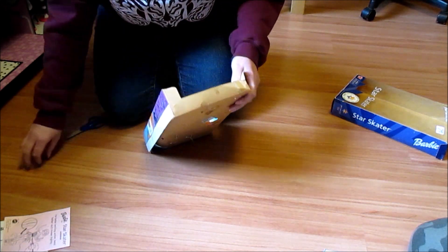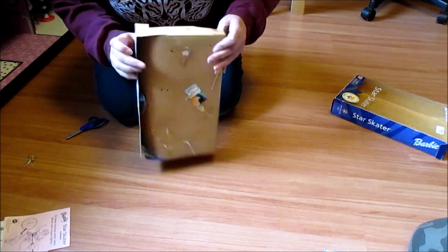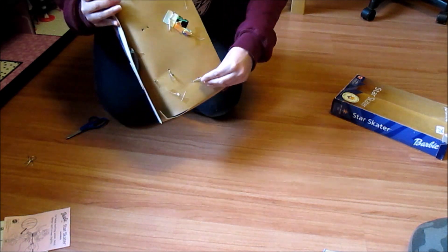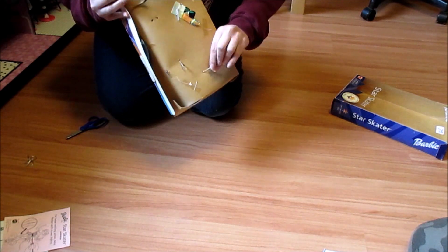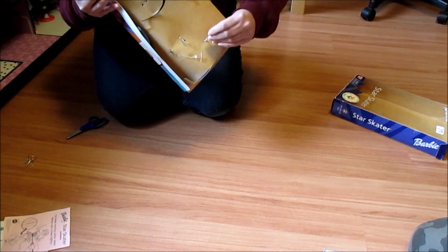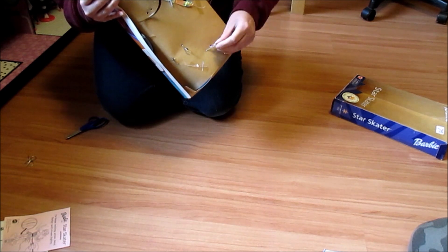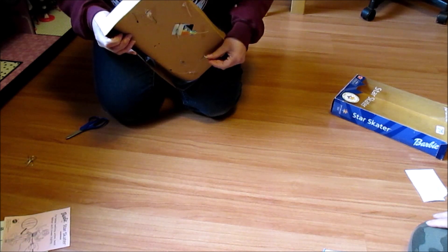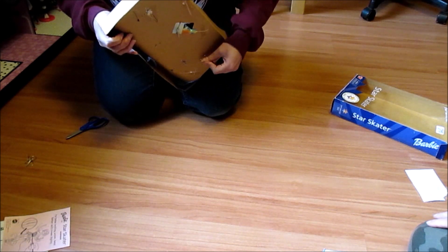How long have you been collecting Barbies? Less than one year, one to two years, three to five years, six to ten years, or ten plus years. What if you're in the twenty-plus-years ring? This is very exclusive. On average, how much do you spend on Barbies per year? Under $250, $250 to $500, $500 to $1,000, $1,001 to $2,000, or $2,000 plus.